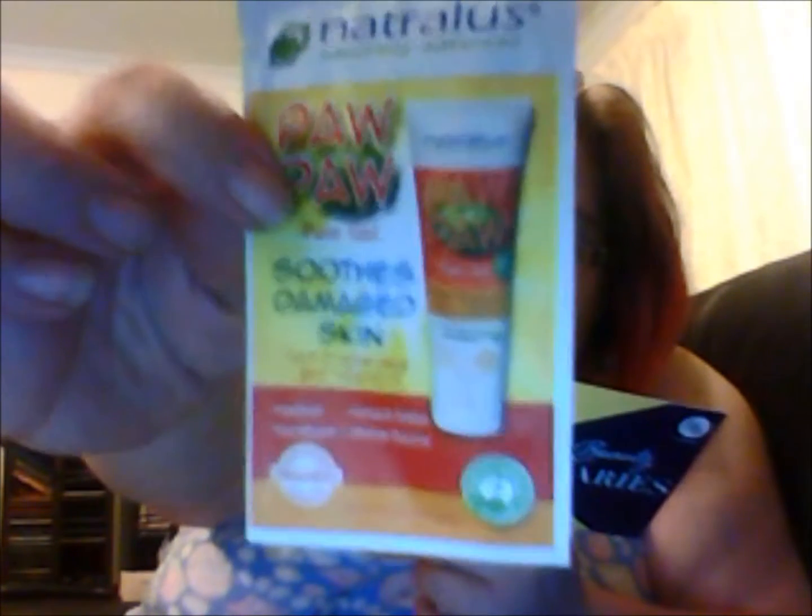Then we got a bonus item — I'm not too sure about it, it's very very little. I don't even think my face would be covered by this. It's apparently 75 grams and retails for $10. It's a Naturalist Pawpaw Pure Gel. There doesn't feel like there's enough there for my face — I don't even know if it'll be enough for both my hands. I'll try it later.